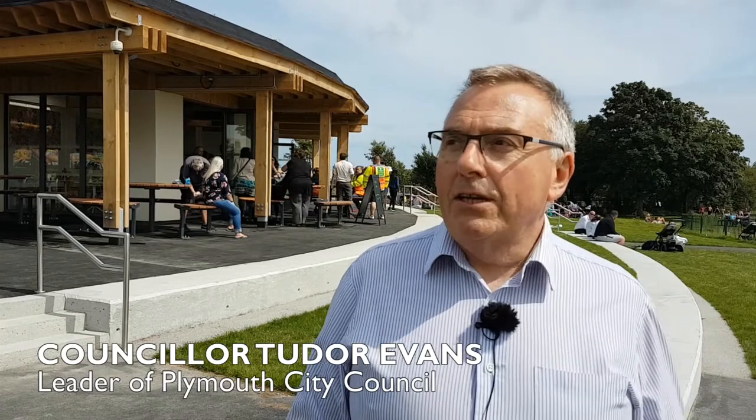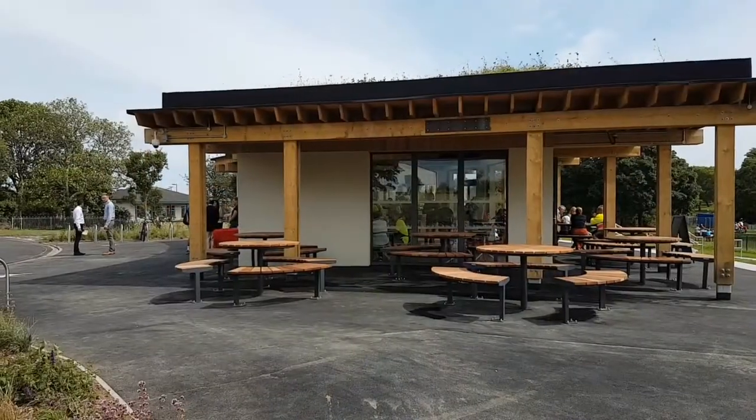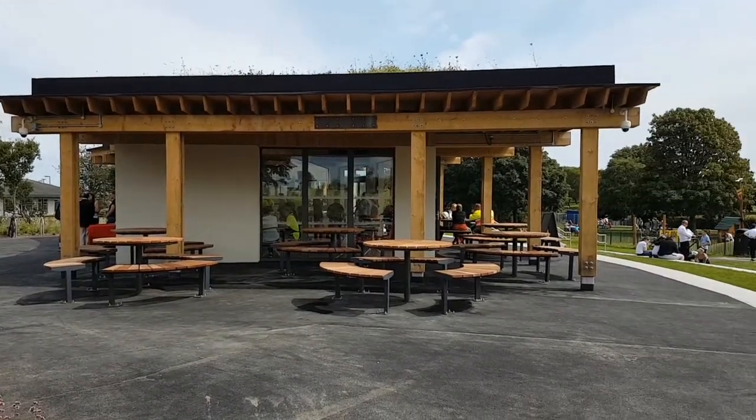Behind me is a new cafe called the Meadow Cafe in Central Park, next to the Life Centre, next to the children's play area, newly restored. Brilliant location. It's a new meeting place in the heart of Central Park, next to the clock, and it's just beautiful.